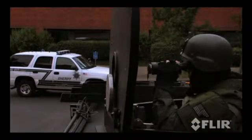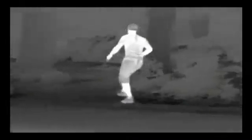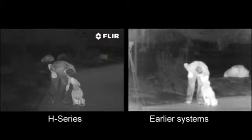The FLIR H-Series is the first thermal imaging camera especially designed for law enforcement. Every feature was engineered with only one thing in mind: to maximize its utility in the missions that law enforcement officers encounter every day. With four times the image detail and clarity of early alternatives, the FLIR H-Series lets you see more of your surroundings than any other thermal night vision technology in the world.